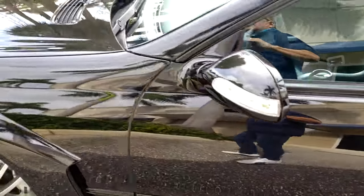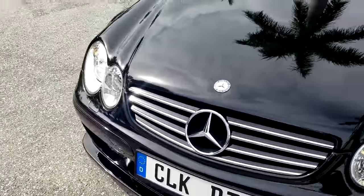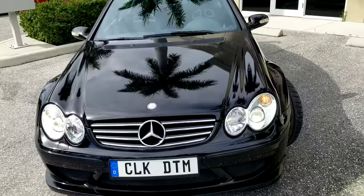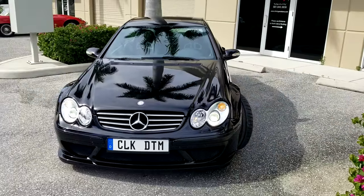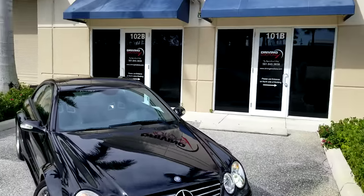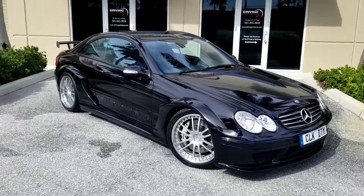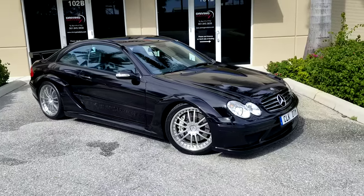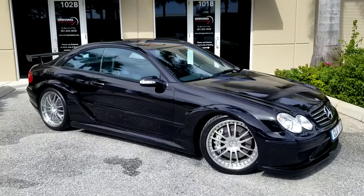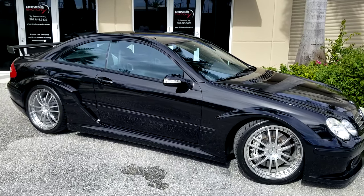This is the holy grail — in the top three or four AMG cars ever produced by Mercedes-Benz. This car just came in. If anybody has any interest in this car, don't hesitate to give me a call. They're highly collectible, they're very rare, and it is available.